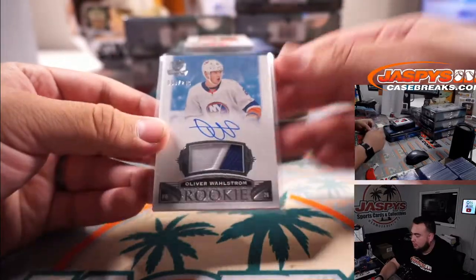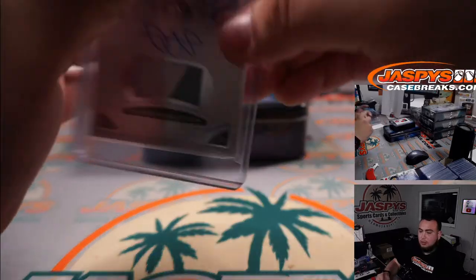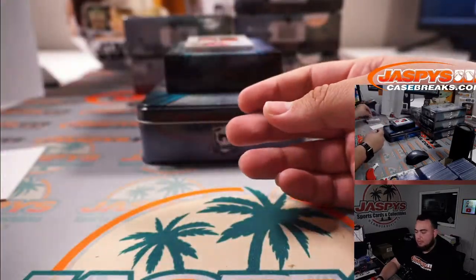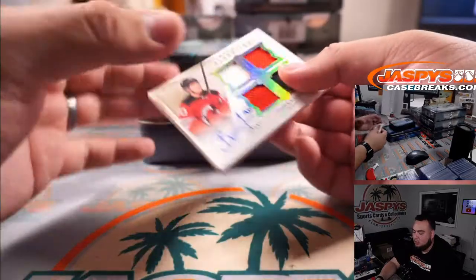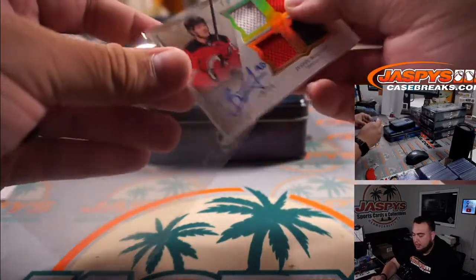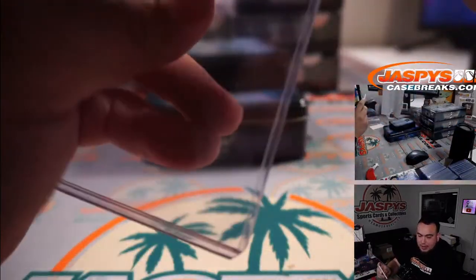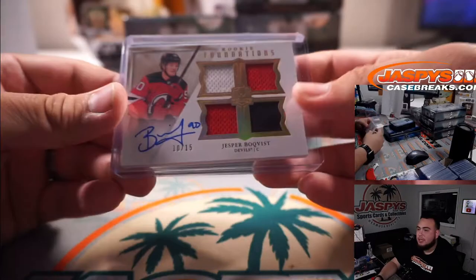Little patch autograph numbered to 249 for the Islanders — Oliver Wahlstrom — Solomon with that one. And a Foundations quad patch autograph, Jesper Boqvist for the New Jersey Devils, that is 10 out of 15. Devils spot zero going to PJ.